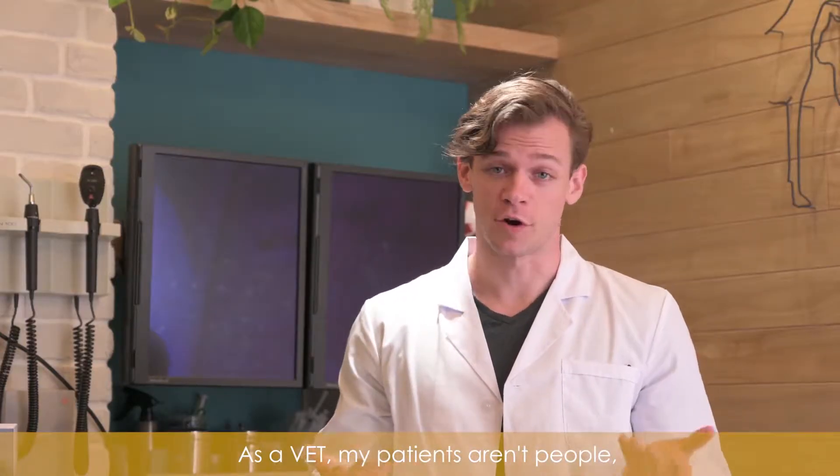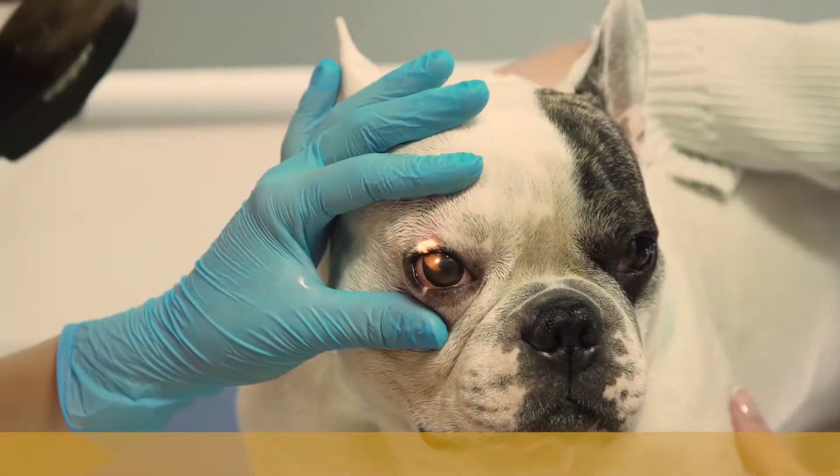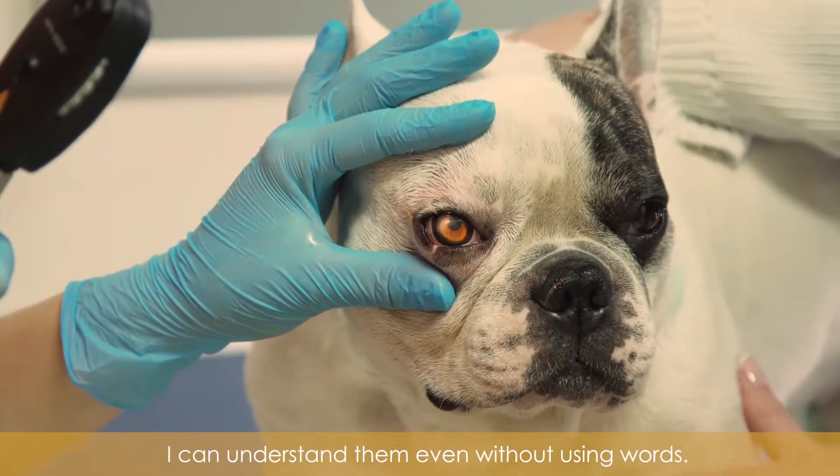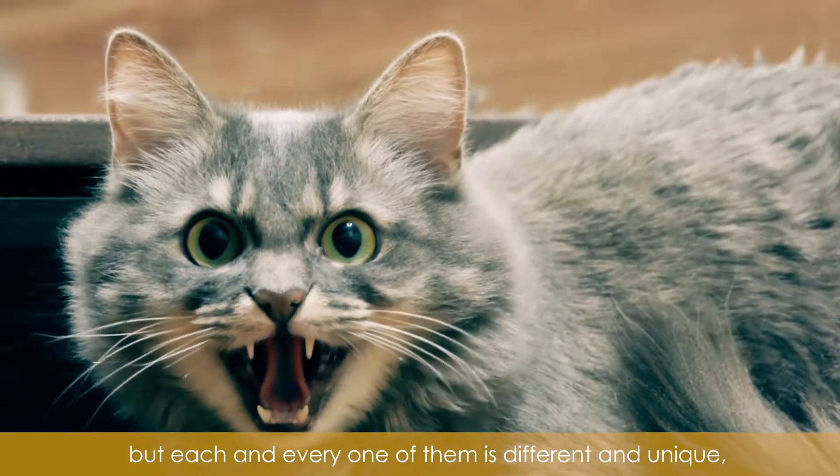As a vet, my patients aren't people, so I have to communicate with them in a completely different way. With my experience, I can understand them even without using words, but each and every one of them is different and unique.